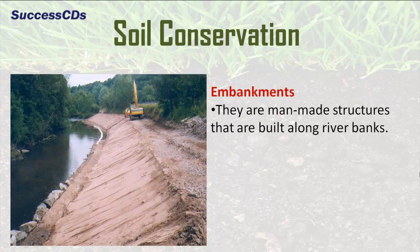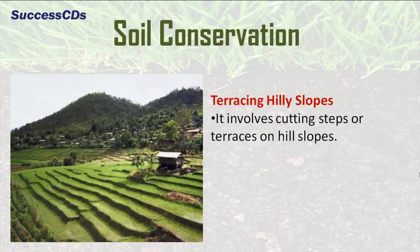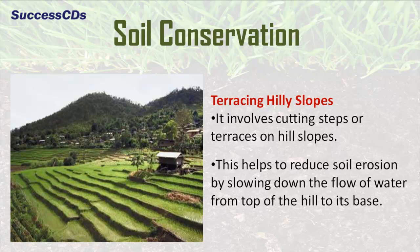Embankments are man-made structures that are built along the river banks. They are mounds of earth or stone which help to control floods during heavy rains and thus prevent soil erosion. Terracing the hilly slopes also helps in soil conservation. It involves cutting steps or terraces on hill slopes, which helps reduce soil erosion by slowing down the flow of water from the top of the hill to its base.